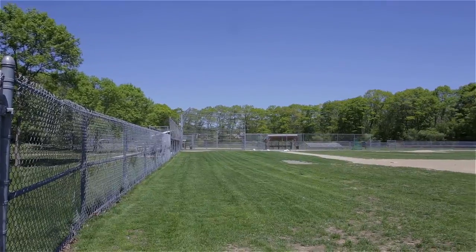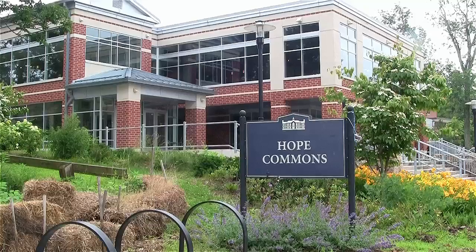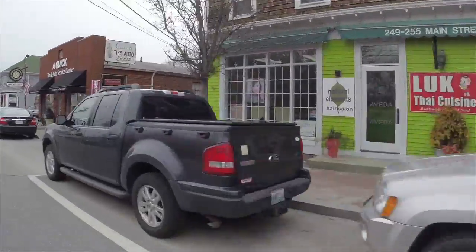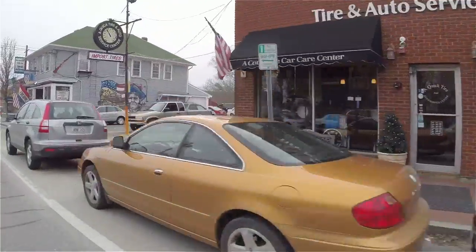Just over a mile from the South Kingstown athletic fields, this property is only a short drive from the educational facilities at the University of Rhode Island, as well as all the shopping centers and restaurants of historic Wakefield Village.